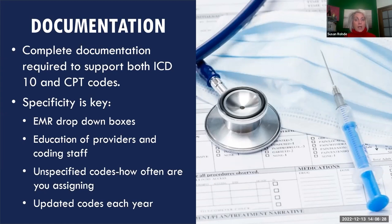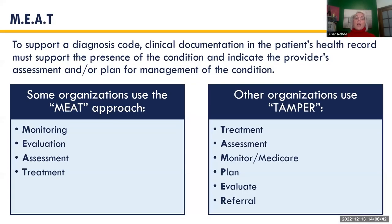Ensure drop-down boxes in your EMR are updated. Educate providers and staff, encourage teamwork, stay away from unspecified codes, and remember each code set is updated annually. Regarding specificity in diagnosis codes: documentation must show that a condition was monitored, evaluated, assessed, and treated — the 'MEAT' criteria. We cannot assign an ICD-10 code simply because it's in the problem list or past medical history.